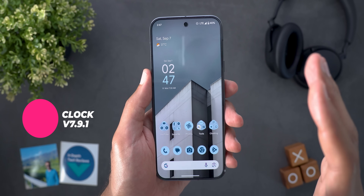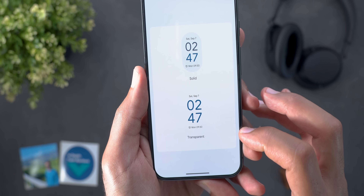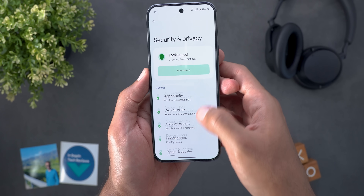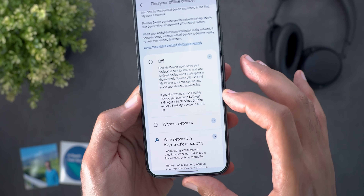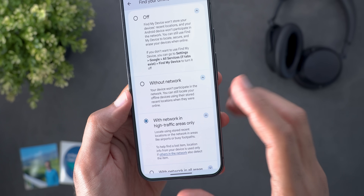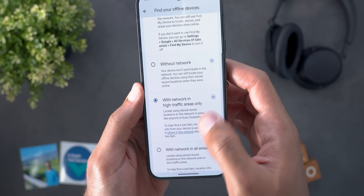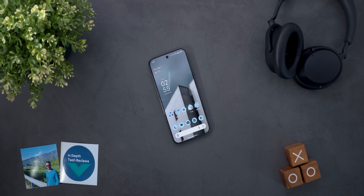The last new additions are a gorgeous new clock widget called Stacked, available under Clock widgets in two designs — transparent and solid. Also, the Find My Device network is now available for Pixel 8 and 9 models. Under Settings > Security & Privacy > Device Finders > Find My Device, the first option is Find Your Offline Devices, where you can turn it off, use it without network, use it in high-traffic areas only, or use it in all areas. When your device is off, a message confirms it can still be located offline.